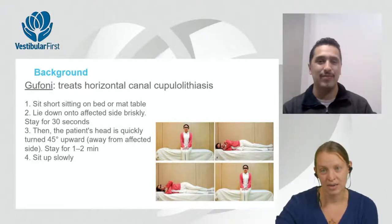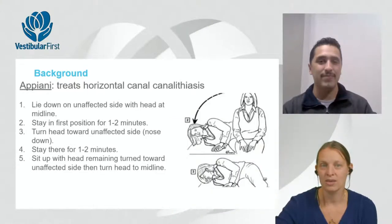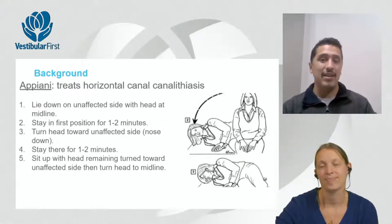Good training, ability to review eye movements, and mentorship are valuable for those complex cases. The Apiani maneuver for horizontal canal canalithiasis involves lying on the unaffected side for one to two minutes, turning the head toward the unaffected side nose down, then sitting up with the head turned before returning to midline.